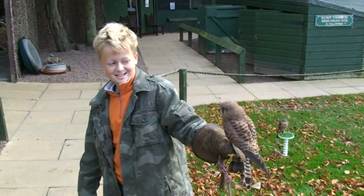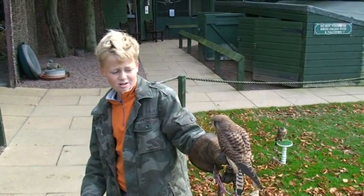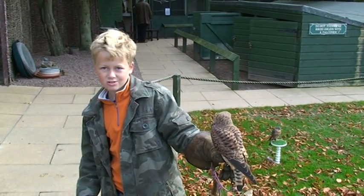All right, Dane. What kind of bird are you holding? A cat. How many falcons are here? Four. What are they? The spherical falcons, the giant falcons, the merlin, and the kestrel.